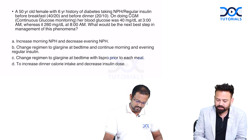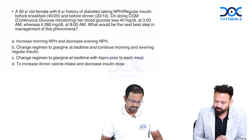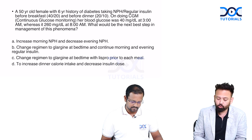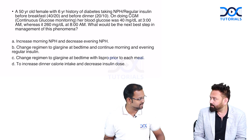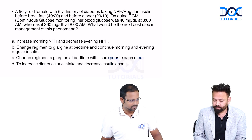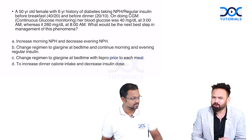A 50-year-old female with a six-year history of diabetes is taking NPH and regular insulin before breakfast at 40/20 units and before dinner at 20/10 units. On doing CGM (continuous glucose monitoring), it has been observed that blood glucose was only 40 mg/dL at 3 AM — severe hypoglycemia — and 260 mg/dL at 8 AM. What would be the next best step in management?